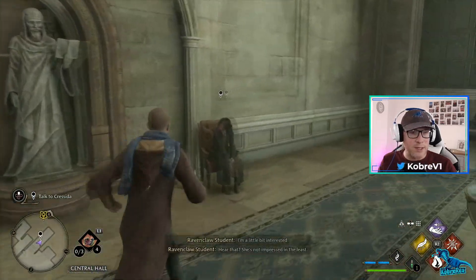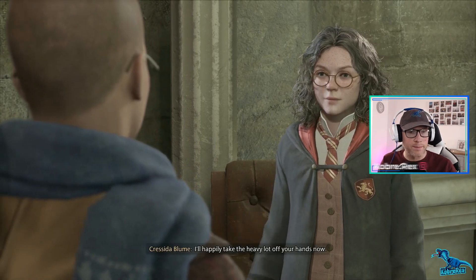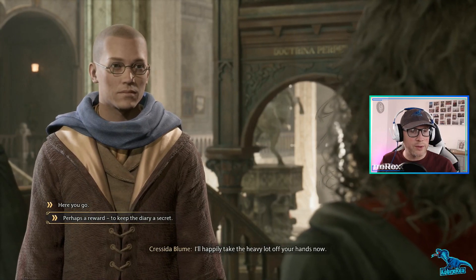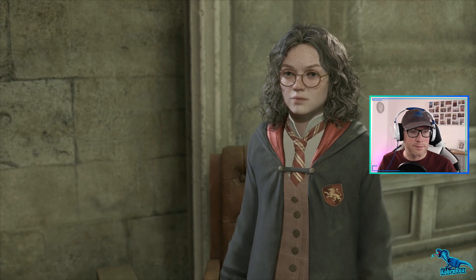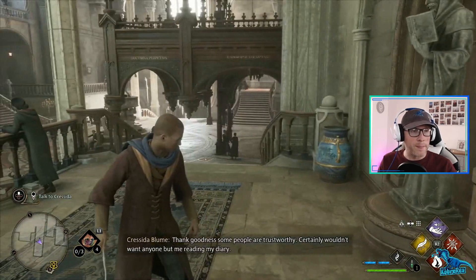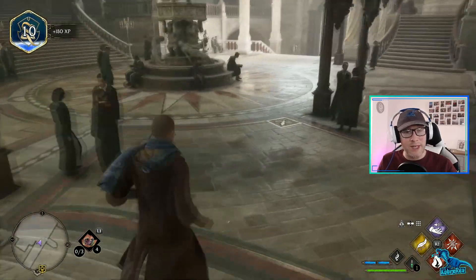Cressida, listen up - I collected your books including your diary. What a relief, thank you! I'll happily take the heavy lot off your hands. Lesson learned - I certainly won't be practicing any charms in the library again anytime soon. Now to work out where I went wrong - perhaps I should start brushing up on my Latin. Goodness, some people are trustworthy - certainly wouldn't want anyone but me reading my diary. Struthio, I believe, is Latin for ostrich.